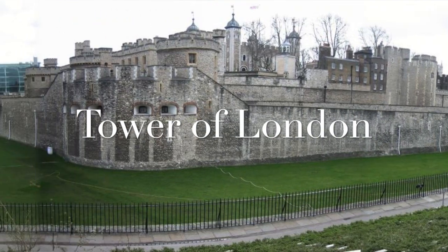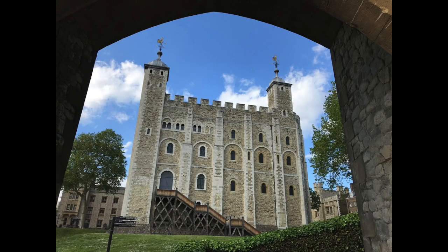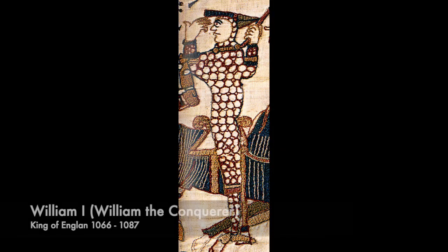It's called the Tower of London because at its centre sits the White Tower. It was first constructed in the 11th century under the reign of William I, also known as William the Conqueror, who in 1066 came from Normandy as the Duke and defeated Harold of England at the Battle of Hastings. He then subsequently conquered the rest of England, making him William the Conqueror.